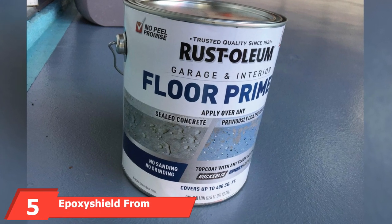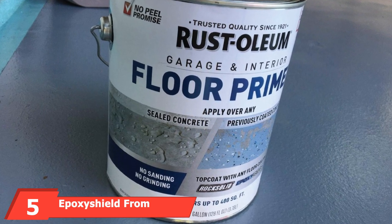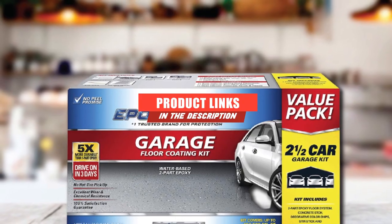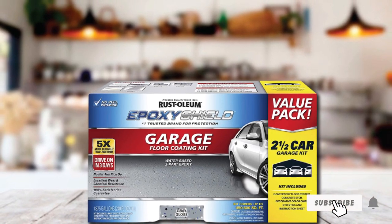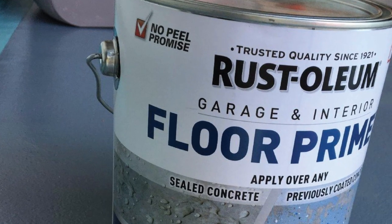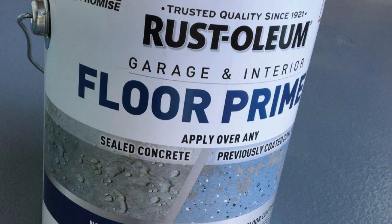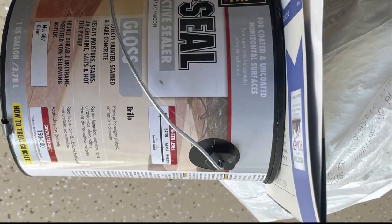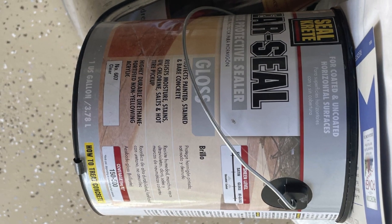The number 5 position is held by EpoxyShield from Rust-Oleum. This comprehensive garage epoxy kit provides all the necessary ingredients to reface your garage floor. It is a solution aimed specifically at the home DIY enthusiast. With a relatively straightforward application procedure, it produces an excellent quality finish. EpoxyShield is up to 5 times stronger than epoxy paint, so it definitely provides a lasting durability solution. This dual-component product is well-suited for a multitude of different rooms and spaces, and offers an attractive gloss finish that allows easy cleaning.